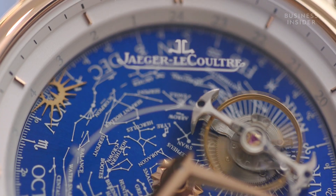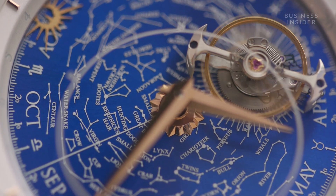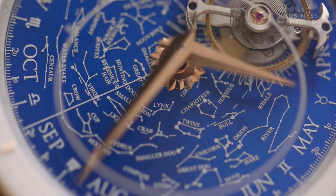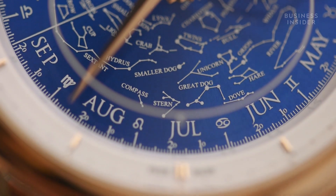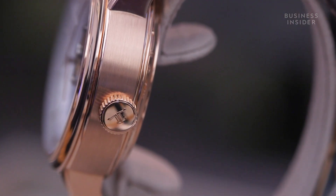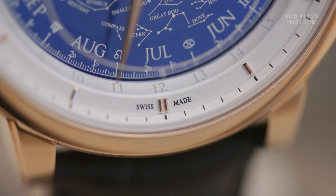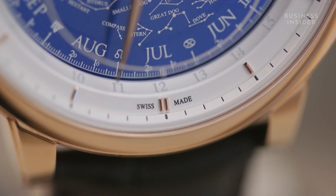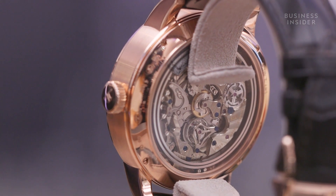There's the stars of the zodiac and the annual calendar, which tells the month, the day, on an annual basis. The case is rose gold — it's a beautiful colour of gold we use. The movement parts themselves are German silver, which has a beautiful finish and a lovely colour to it.